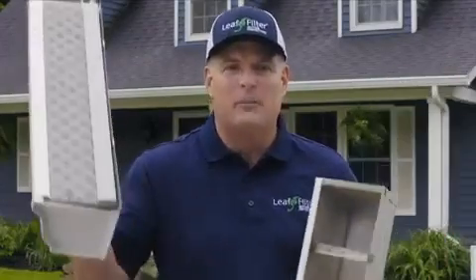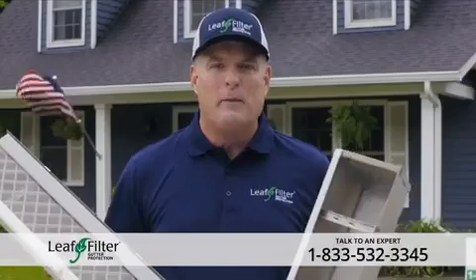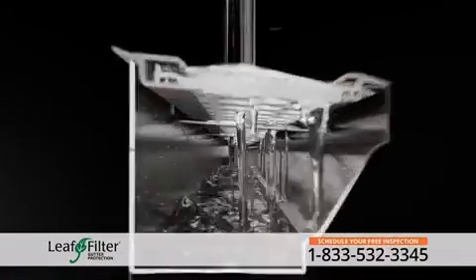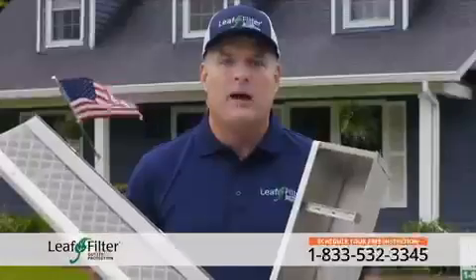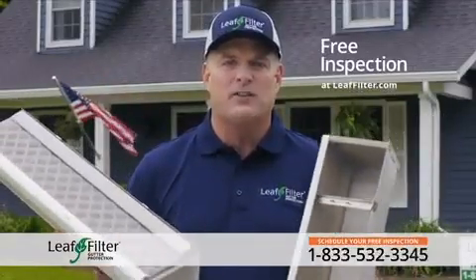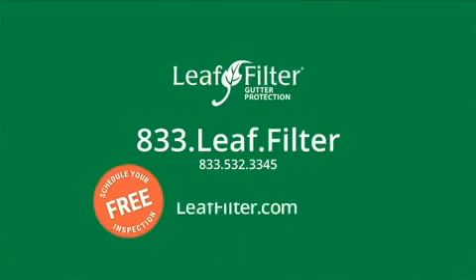Chris Coonan here with LeafFilter, America's largest gutter and gutter protection company. LeafFilter has over 150 locations and has been installed on over a million homes. We've been protecting homes for over 20 years. Our patented technology offers total protection for your home and comes with a lifetime transferable warranty. Give us a call to schedule your free gutter inspection. If you decide to move forward, you put nothing down at all. Call 833-LEAF-FILTER or visit leaffilter.com today.